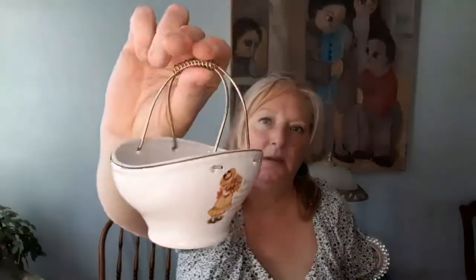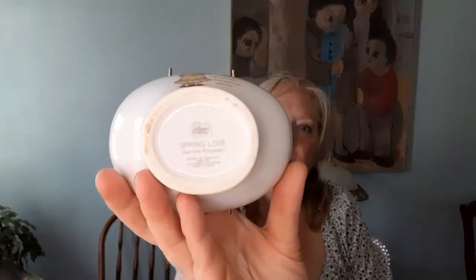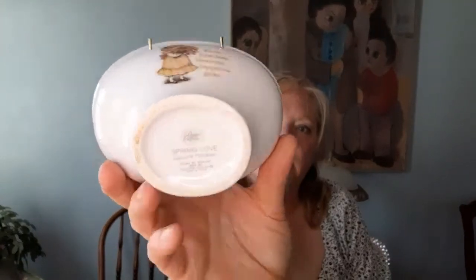Here's another Japanese piece — that is porcelain with a brass handle. It says 'where friendship blossoms, happiness grows.' It looks like Holly Hobby but it's not. It's by a company called Designs Collection from the 80s — this is like 1981. It is porcelain. Another eBay listing.